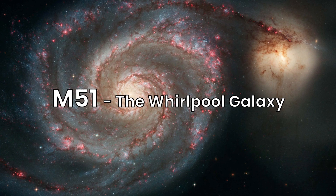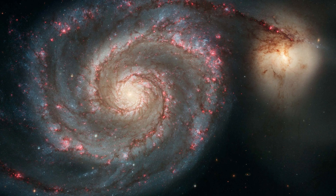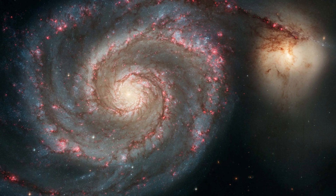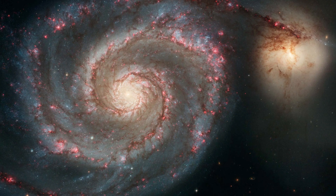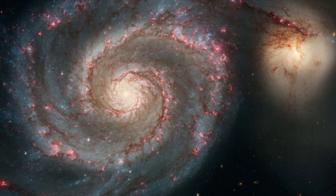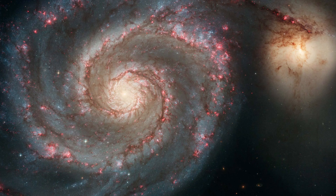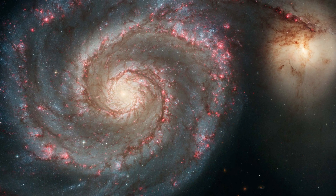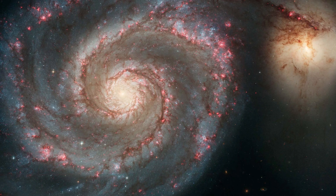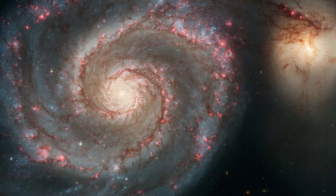Continuing our exploration, we come upon Messier 51, the famous Whirlpool Galaxy in the constellation Canes Venatici, located about 23 million light-years away. M51 is a stunning spiral galaxy with well-defined arms. It interacts with a smaller galaxy, NGC 5195, creating a striking visual pairing for observers. The Whirlpool Galaxy is a classic example of a grand-designed spiral galaxy and is undergoing a tidal interaction that has sparked intense star formation.